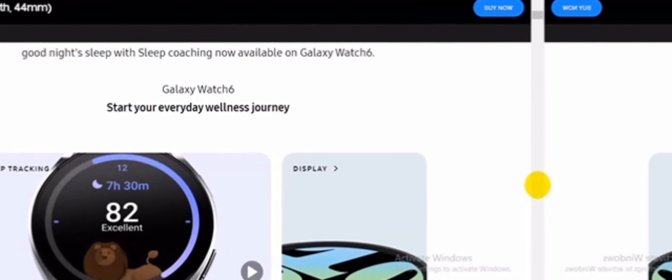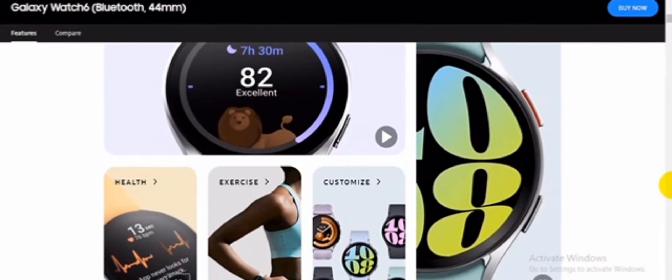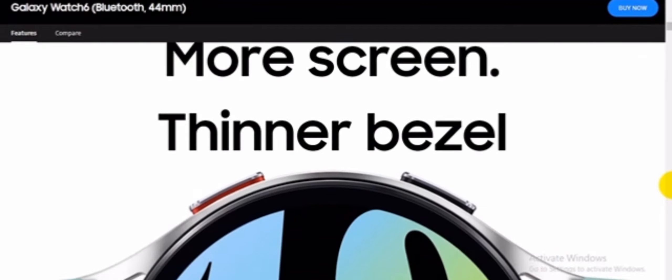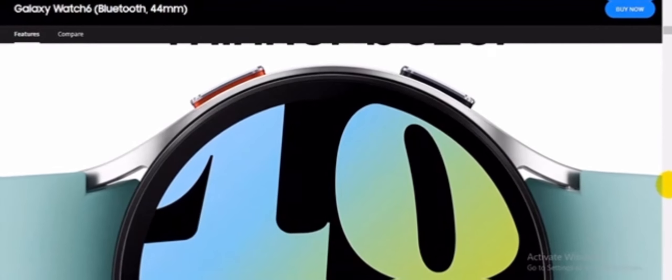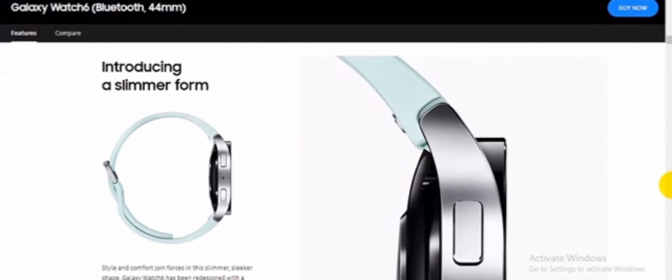Galaxy Watch 6: start your everyday wellness journey. More screen, thinner bezel — 20% larger display, 30% slimmer bezel. Get even more info at a glance on up to 20% more display. The up to 30% slimmer black margin makes way for Galaxy Watch's biggest screen yet, and more space for self-expression with customizable watch faces.